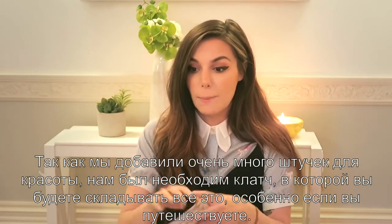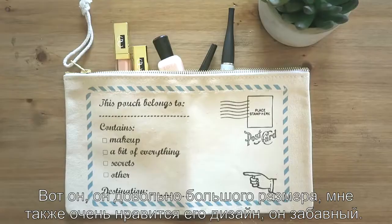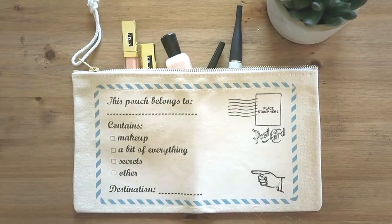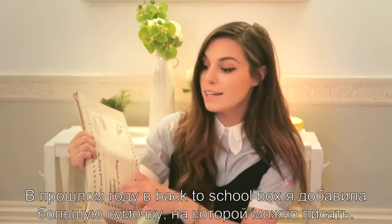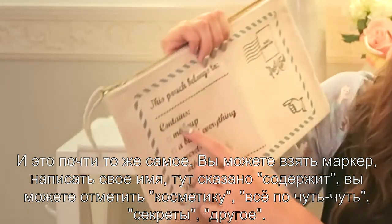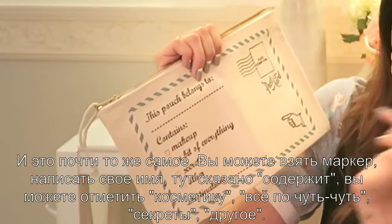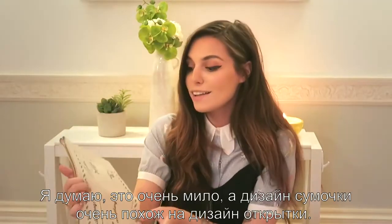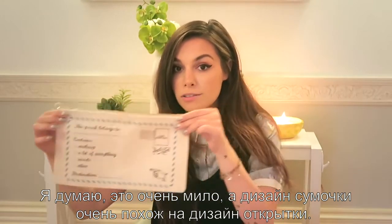Because we included so many beauty things, I felt like it was necessary to include a pouch where you can keep all of this stuff, especially if you're traveling. It's a really big size and I got this design on it — I thought it was so fun. Last year for the back-to-school box I included a big pouch where you could write on, and this is basically the same thing. You can take a marker, write down your name, and then it says 'contains' and you can put makeup, secrets, or other. And then your destination — where you're traveling to. I designed it as if you're sending a postcard.